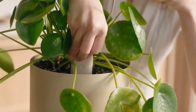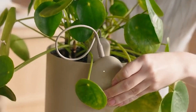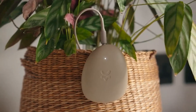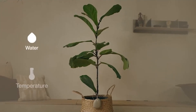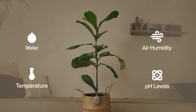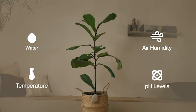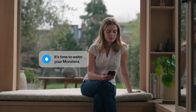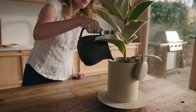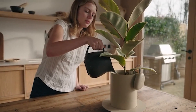We've created OCO, a smart sensor and mobile app duo that give you real-time visibility into your plant's needs. The OCO sensor measures water, temperature, air humidity, and pH levels, notifying you exactly when your plant needs attention. The OCO app tailors advice specific to your plant species, telling you exactly what your plant needs, when it needs it.